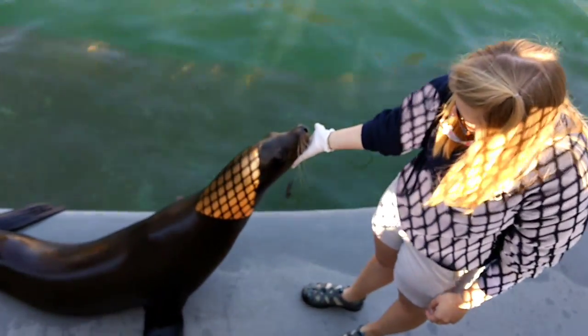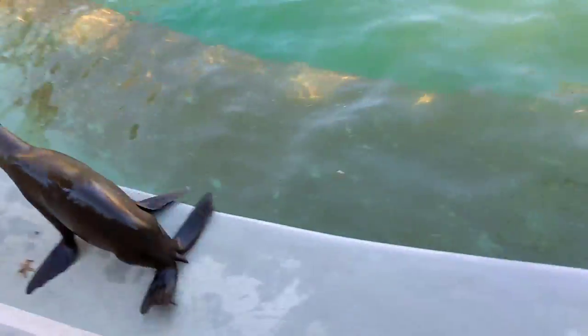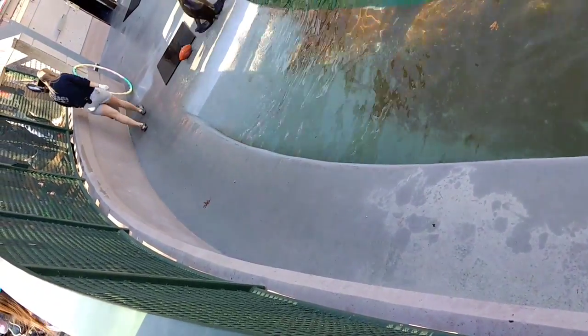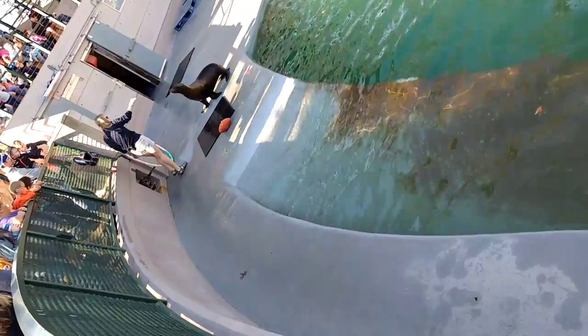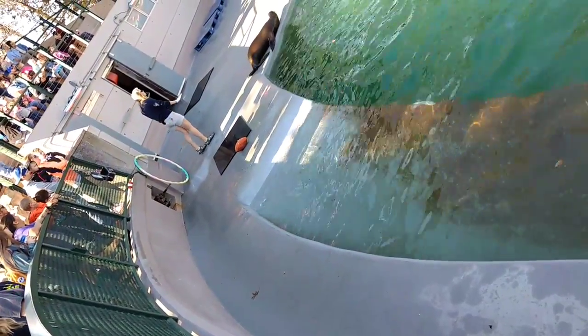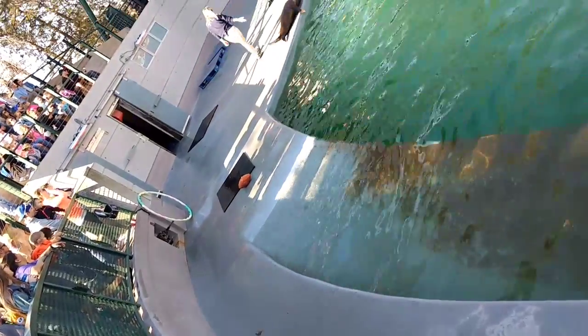The third and final difference between seals and sea lions has to do with how they get around outside of the water. As you can see, sea lions are really great at moving around on land because they can use their back flippers to walk and run. Seals, however, can't use their back flippers that way, so they scooch around on their tummy like an inchworm.